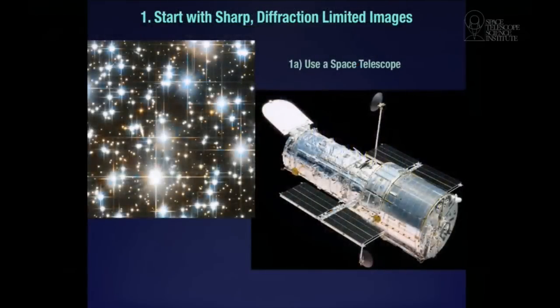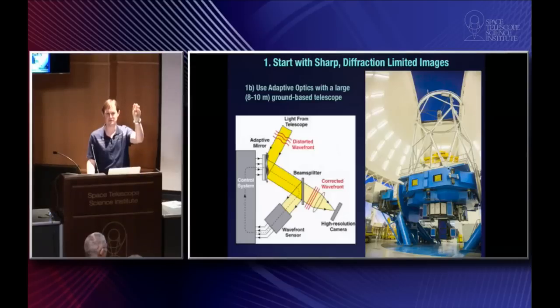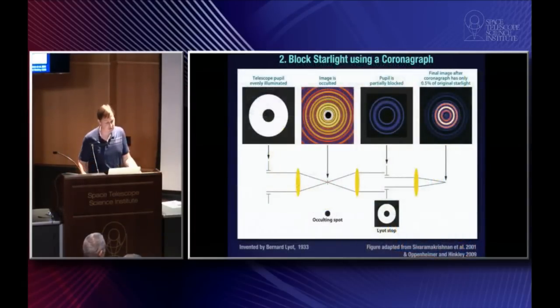To take a picture of something a million or 10 million times fainter than the star right next to it, the first thing you want to do is start with nice crisp images — basically cancel out the distortion and give you crisp images from the ground. This technology has been developed over the last 20 years. In some cases you use lasers to measure distortion in the atmosphere. In our case, we know we're always looking at a nice bright star in the middle of the field of view — that's what's got the planets. We can measure how sharp the image of the star is, and any blurring and distortion must be because of the atmosphere. We put the opposite of that distortion on the mirror and it cancels out, giving you very sharply focused images on the camera.